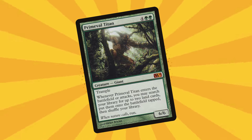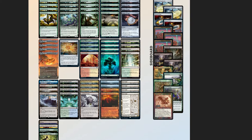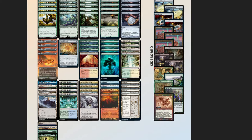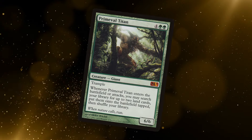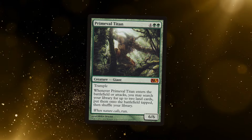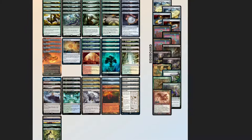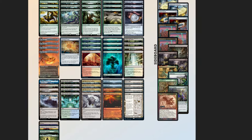But all of this is a little surface level for why Primeval Titan is so good, because the fact that you can find any land allows you to play toolbox decklists. Take the Amulet Titan deck in Modern, for example, which I'm going to posit is one of, if not the best, deck in Modern right now. This is kind of what's led me to make this video — to talk about how this six-mana green card from M11 in 2010, 13-14 years ago, is one of the best green cards of all time because it's still being played today.